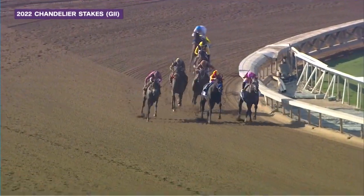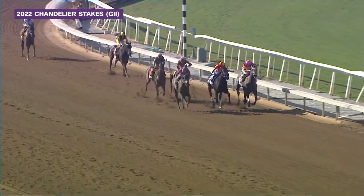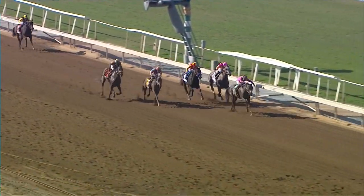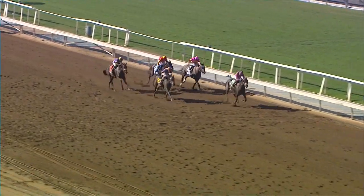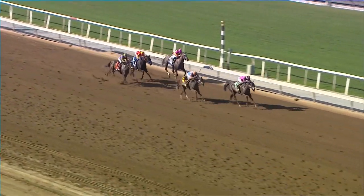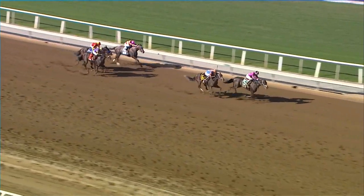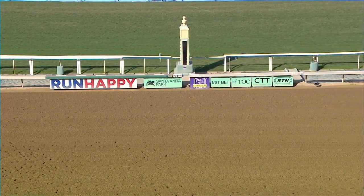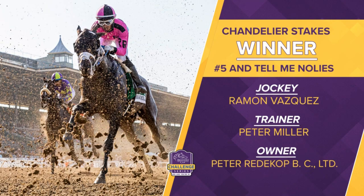A three-wide bid coming from And Tell Me No Lies in the center of the track, and she's up to take the lead with a furlong left to go. Uncontrollable running a big race, moving into second. Then Justique, home cooking, a sixteenth to run. And Tell Me No Lies by two lengths. Uncontrollable's coming. And Tell Me No Lies has won the Chandelier. A big price in the end — she's now a Grade 1 and Grade 2 winner. Ramon Vasquez aboard for Peter Miller, who moved his tack to the West Coast earlier this year. He's on his way to the Breeders' Cup NetJets Juvenile Fillies with And Tell Me No Lies.